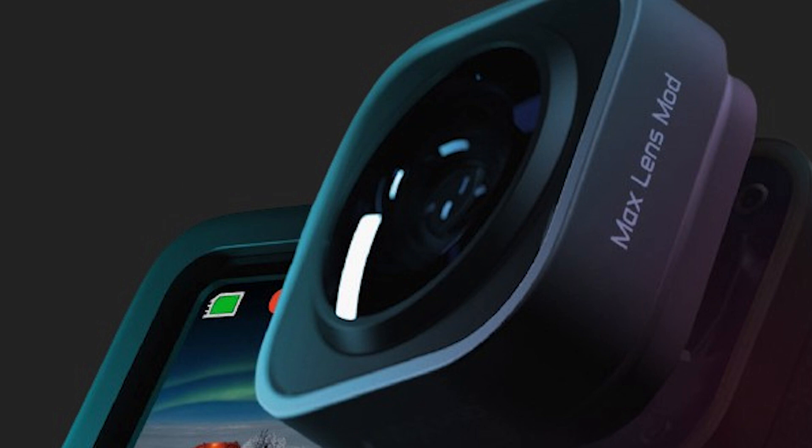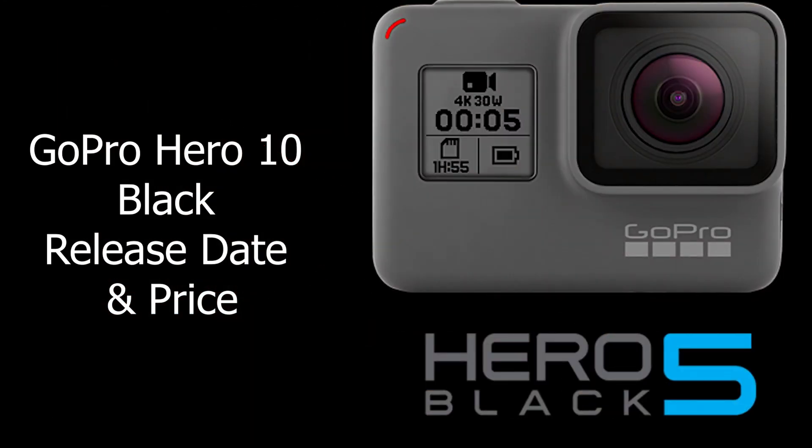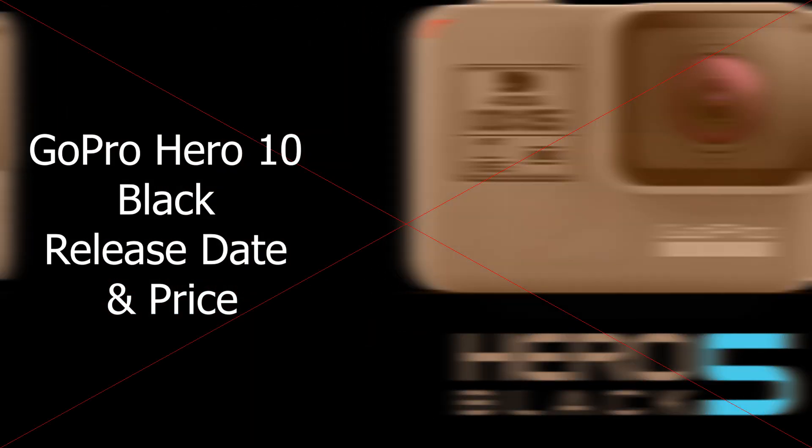In this video, we'll look at what we think GoPro will bring to the Hero 10 Black, plus some features that are suggested commonly online that we don't think will happen, and why. First, let's talk about the GoPro Hero 10 Black release date and price. GoPro has announced a new Black Series flagship action cam in late September or early October every year since the Hero 5 Black landed in 2016. Given this was not pushed back in 2020 despite the pandemic, we're expecting GoPro to keep the same launch window in 2021.